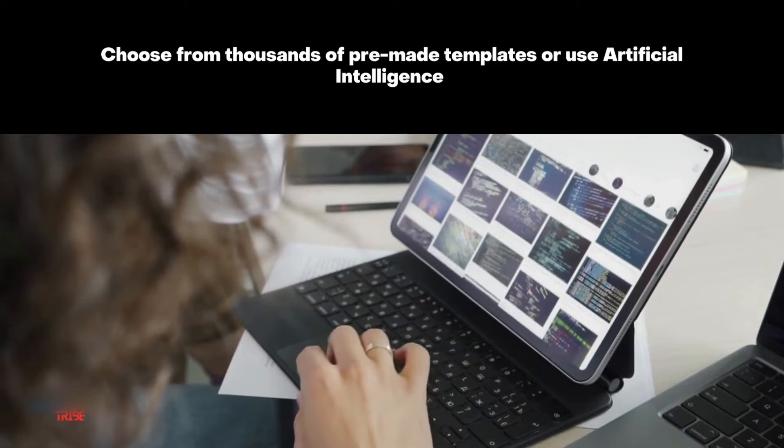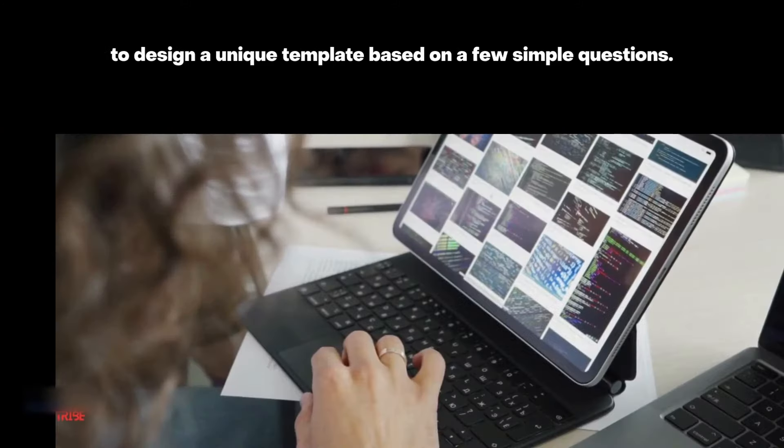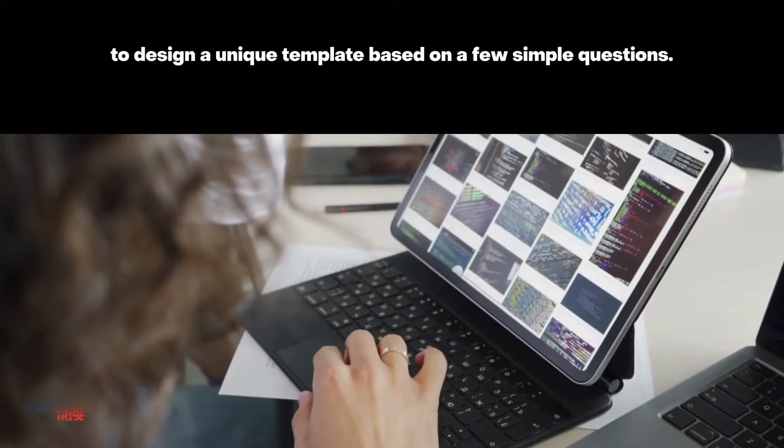Choose from thousands of pre-made templates, or use artificial intelligence to design a unique template based on a few simple questions.